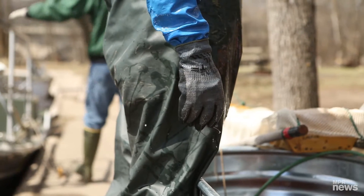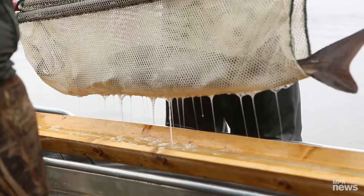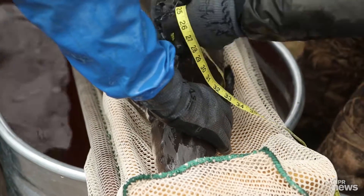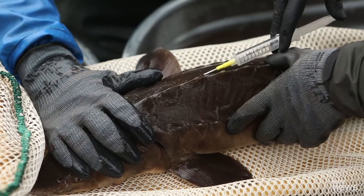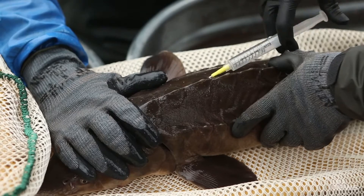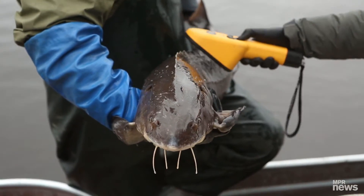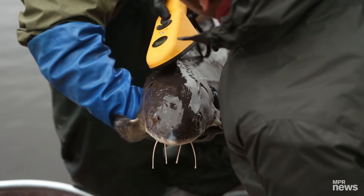Every fish that we capture, we take some basic measurements — length, weight. And every fish gets an individual pit tag, and those are the same type of things they put in dogs. So every fish has its individual number, and that's going to help us learn more about how big the population is as we see these fish come back and return.